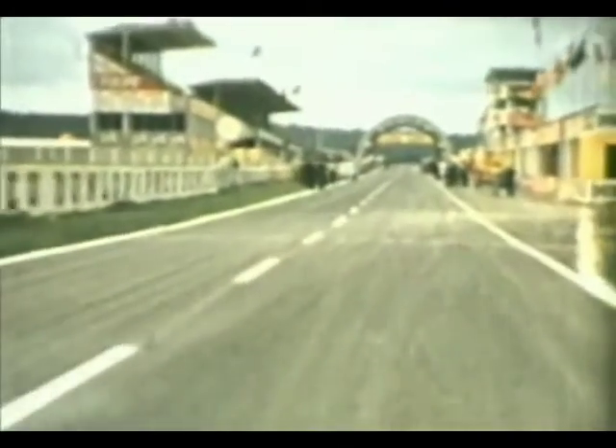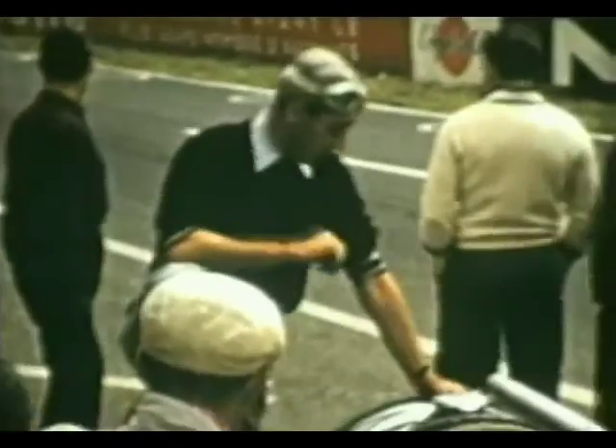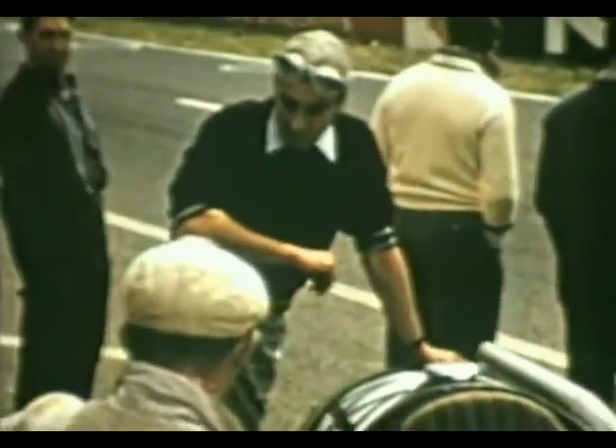And that's the eight-kilometer lap of this evocative, fast and demanding circuit at Reims. With the Saturday practice session due to start any moment…